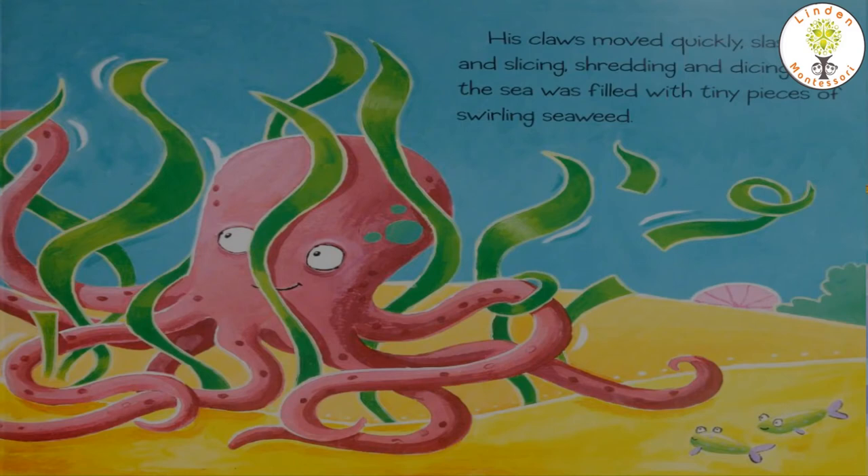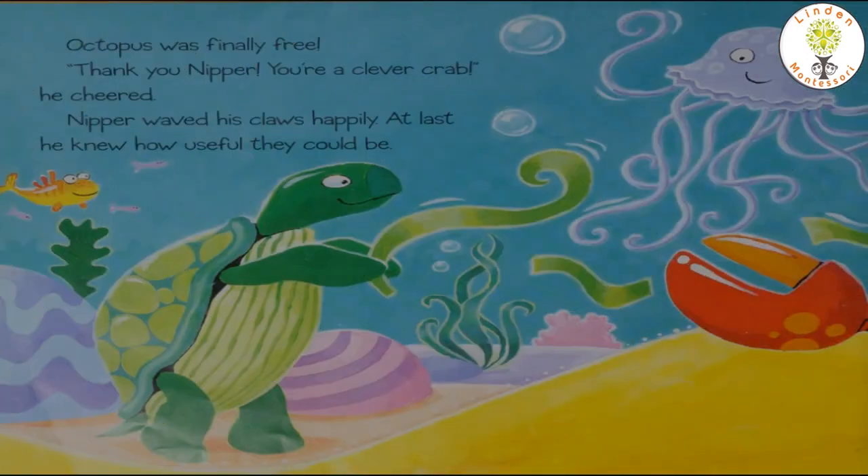Can anyone tell me where octopus is hiding? Let's find out. Octopus got stuck in the seaweed while playing hide and seek. Then Nipper's claws moved quickly — slashing and slicing, shredding and dicing — until the sea was filled with tiny pieces of swirling seaweed. Nipper's claws were so helpful; they cut away the seaweed so octopus was finally free.